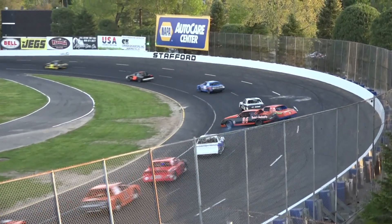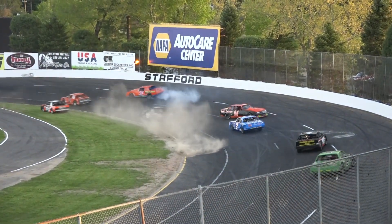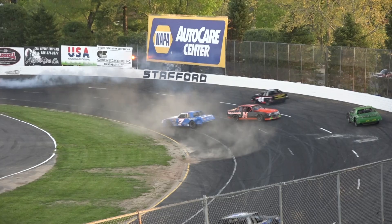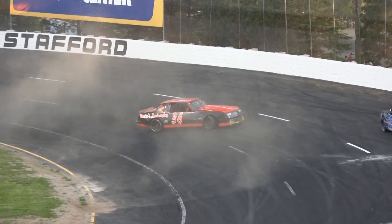Back up front, Waterman is literally powering away, but we've got a spin. The Mashas get together over in turn number two — father and son go spinning, and it looked like a third car. That's Jeff Aslan in the seven.